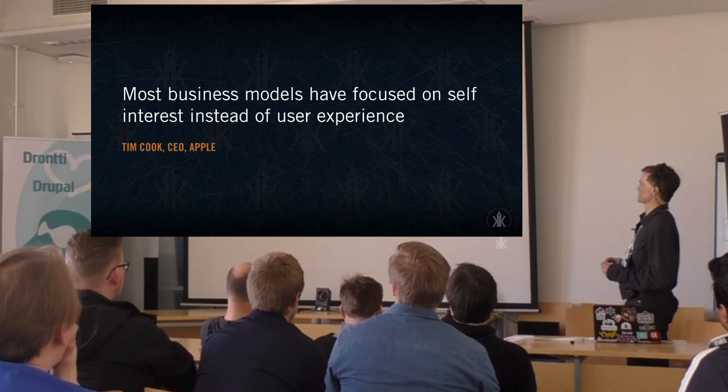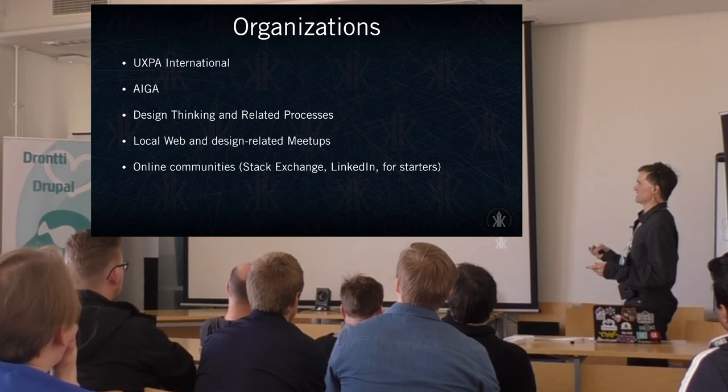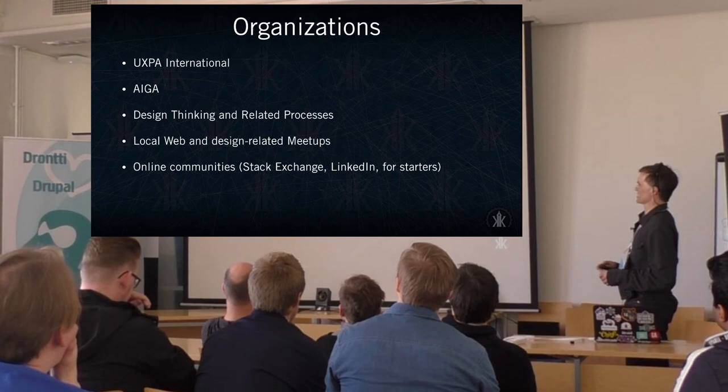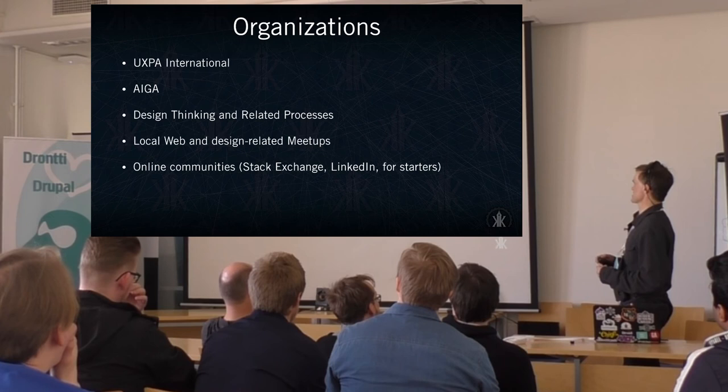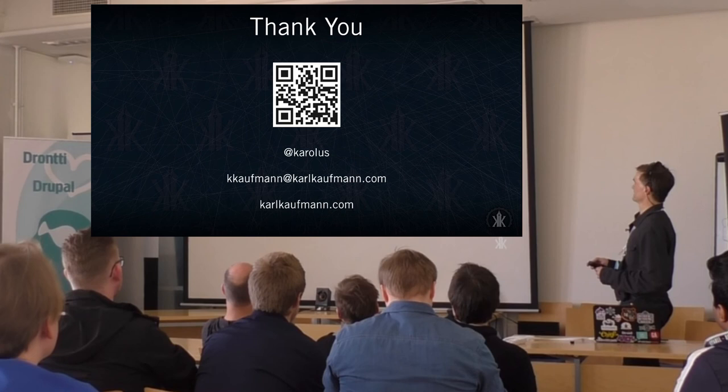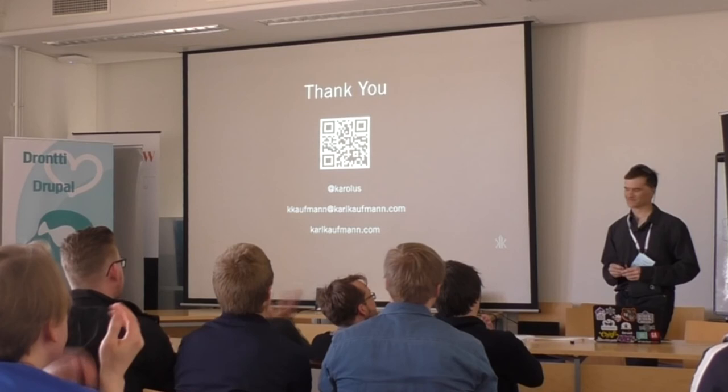Tim Cook of Apple sums it up well: oftentimes we're looking at our own goals and not what our users' goals should be — and that's why we exist. As far as organizational research, most of these resources are American-based but there are international counterparts as well. We have Drupal.org, Stack Exchange, LinkedIn, and local events. I have a few additional reading recommendations that have been a great help. Thank you for the opportunity to present today.